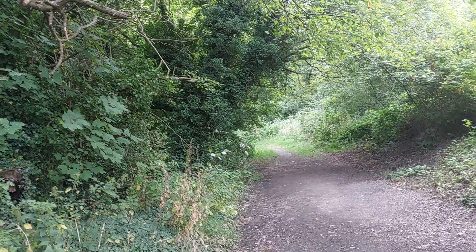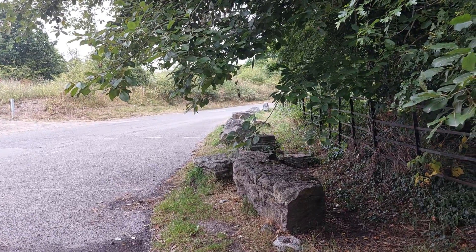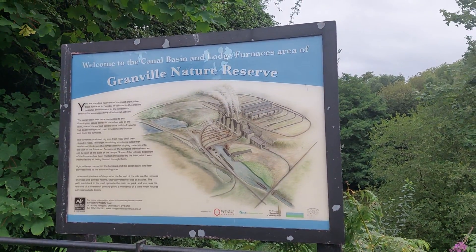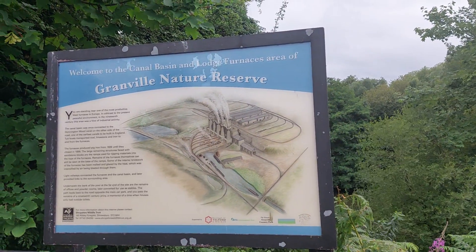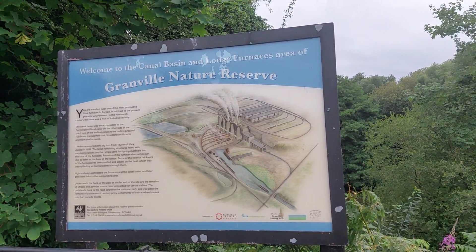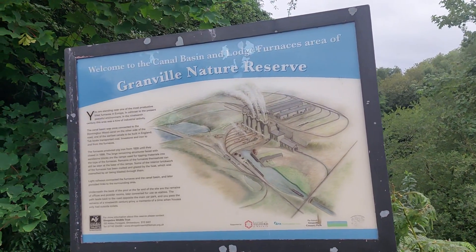In the meantime, I just want to head back over here and talk about this signpost — welcome to the Canal Basin and Lodge Furnaces area of Granville Nature Reserve. As you can see, that's an artist's rendition of what the site used to look like when it was in operation. So yeah, that's an artist's rendition of what the place used to look like back in the day.